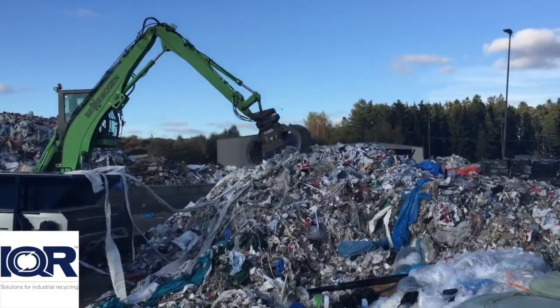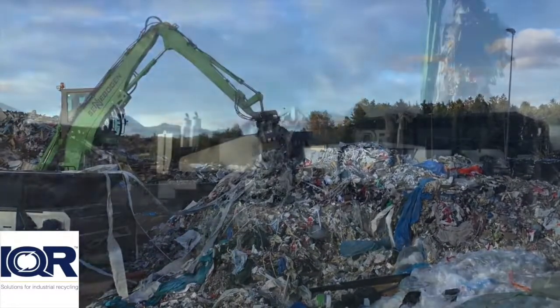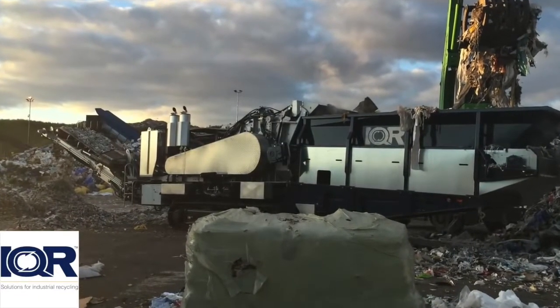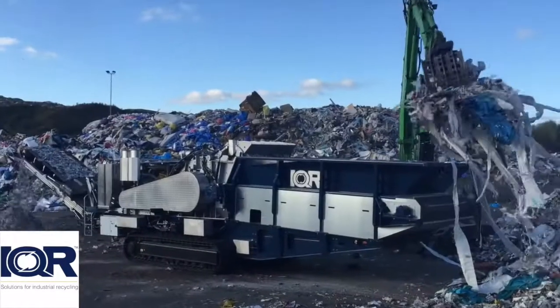Processing is what it's all about. Having a machine that is versatile and built to take a beating year in, year out, without ending up at the scrapyard within 5 years. A machine that will give you that extra residual value.